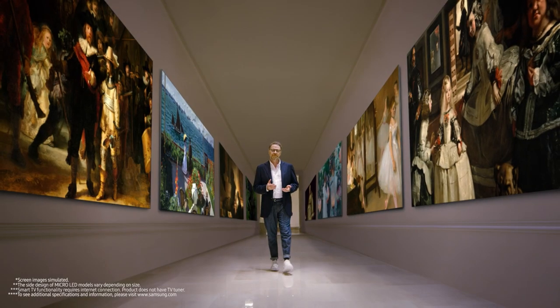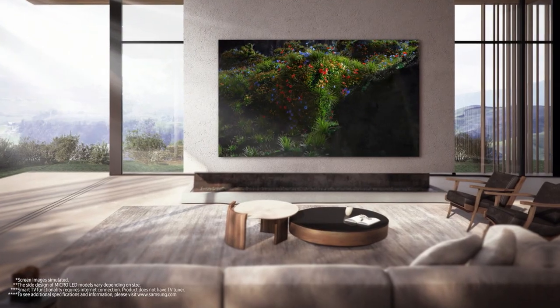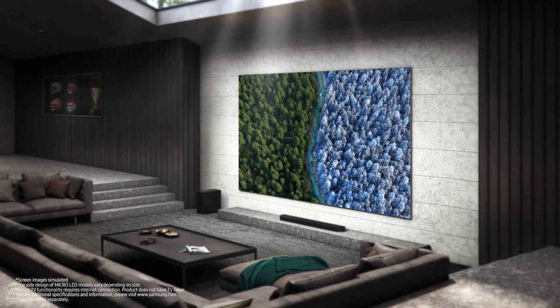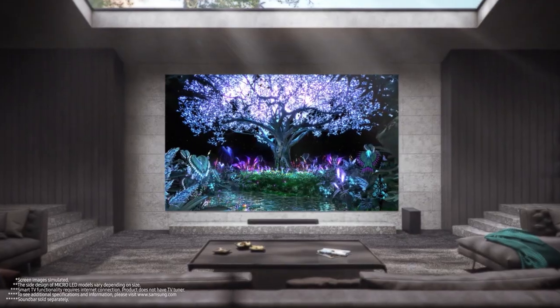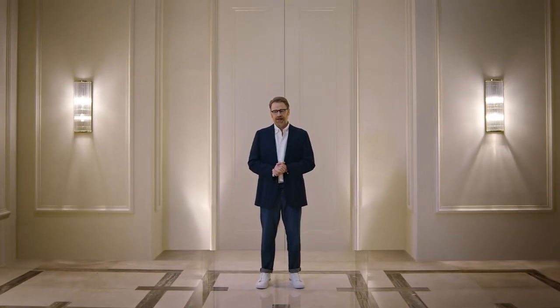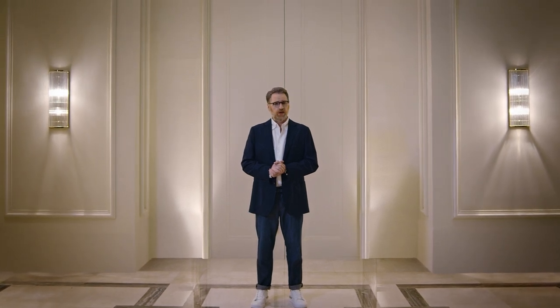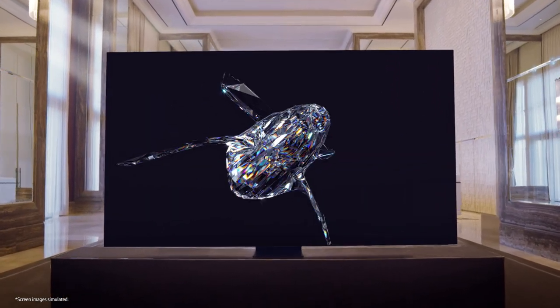Our masterpiece, the micro-LED — wherever your space is, whatever size it is, and no matter what you use it for, the micro-LED is ready to fit in perfectly. Experience the excitement and element of surprise that this luxurious masterpiece has to offer. It's the one remaining piece to complete your collection. Thank you for taking this journey with me as we explored the one and only micro-LED.